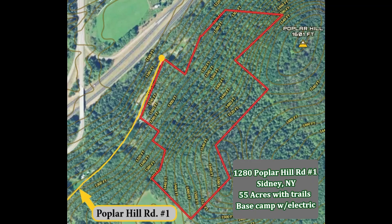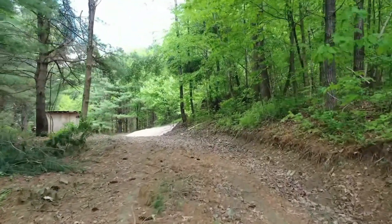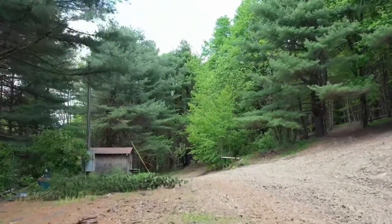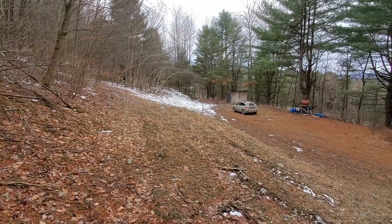This parcel is actually pretty interesting. You have access from Poplar Hill Road Number One, which is a town-maintained road. We're near the end of that road — it's not a through road at all. It's quite private and quiet. There's an entry driveway off the road that kicks up into a little level area.